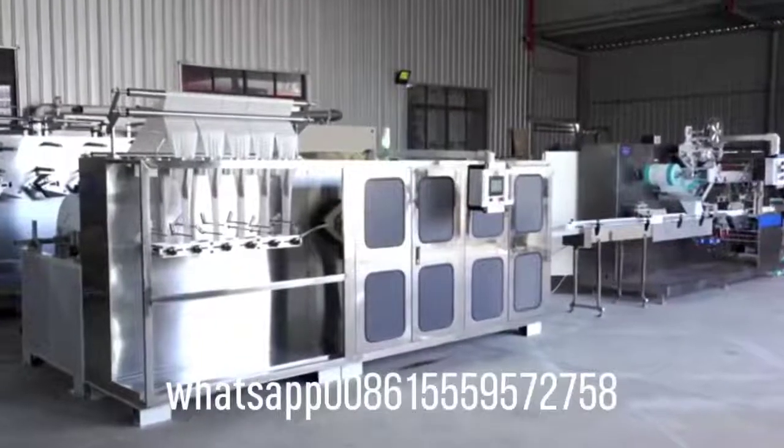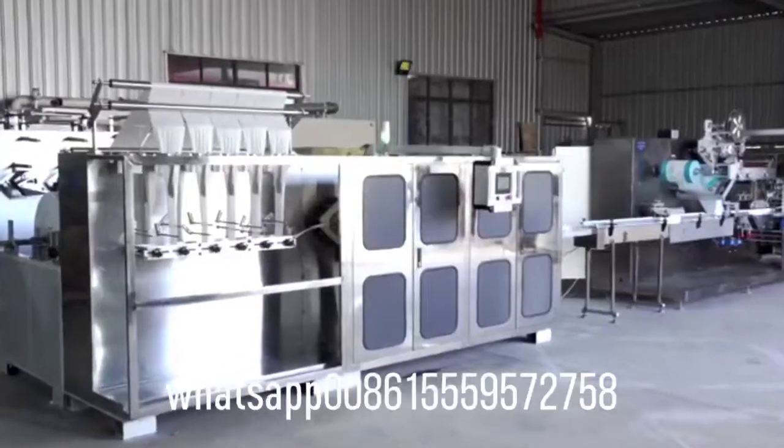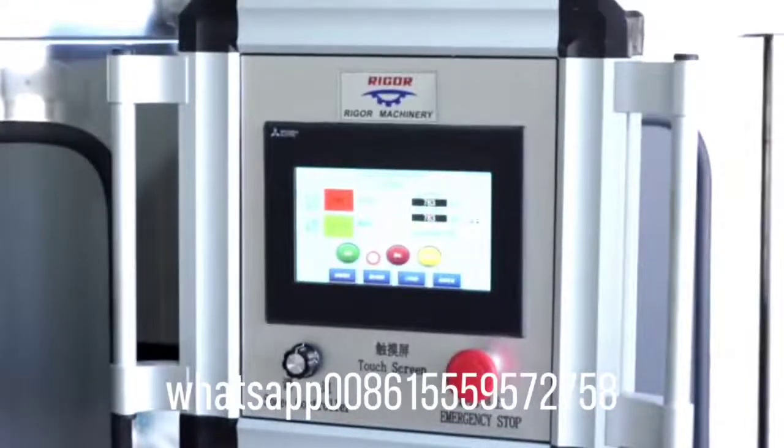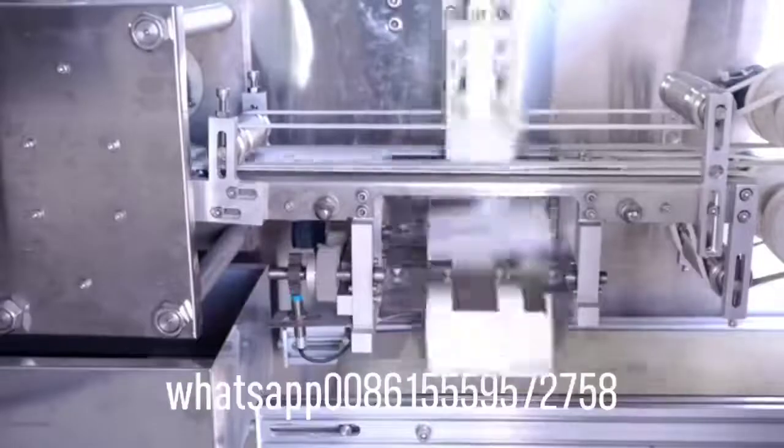Six-lanes, non-pop-up servo drive, fully automatic wet wipes manufacturing production line. Raw material loading device, non-woven unwinding and accurate slitting. Simple operation, multilingual human-machine interface.